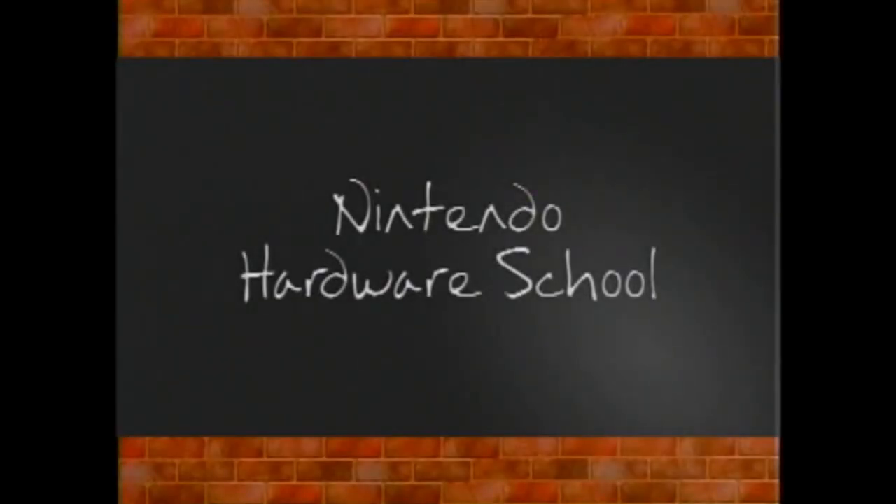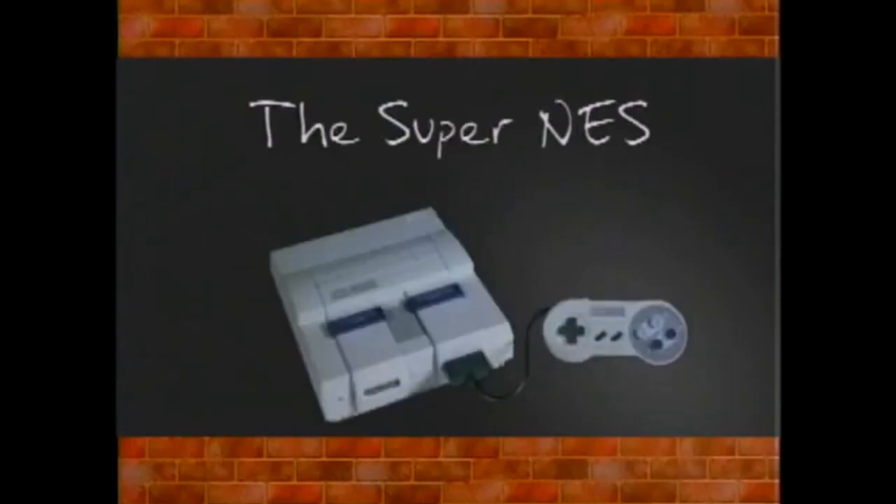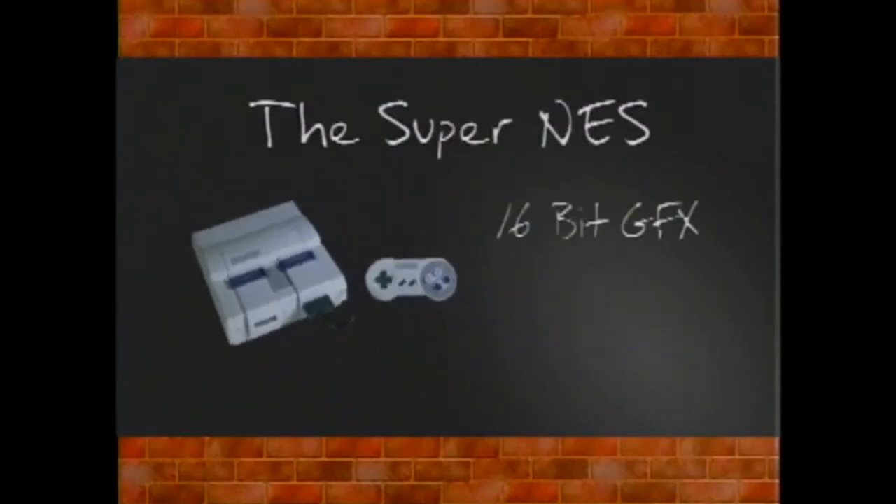Good morning, class. Please open your brains to Lesson 1: the Super NES. Quite impressive. 16-bit with superior graphic resolution. Custom CPU and PPU chips allow multiple layering for depth in gameplay.